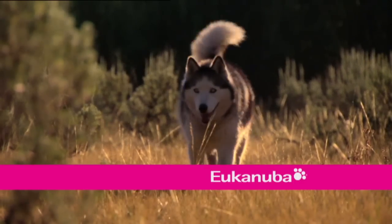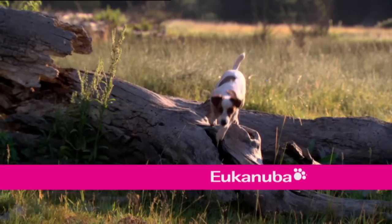Extraordinary Dogs is brought to you by EukanUber, where we believe all dogs are extraordinary.